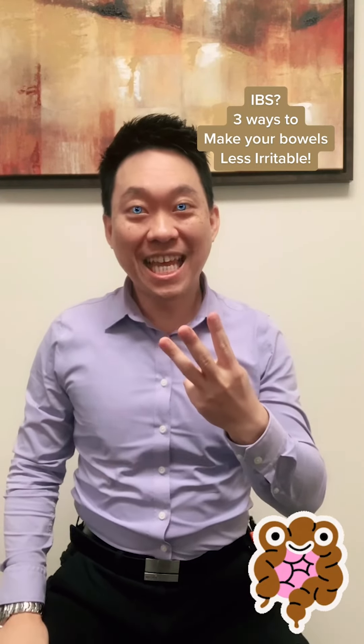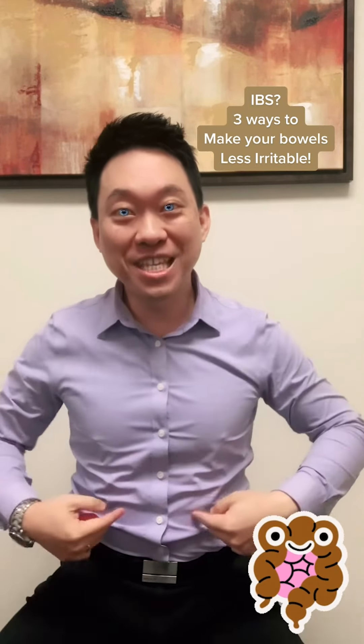IBS — here are three points that can make your bowels less irritable.